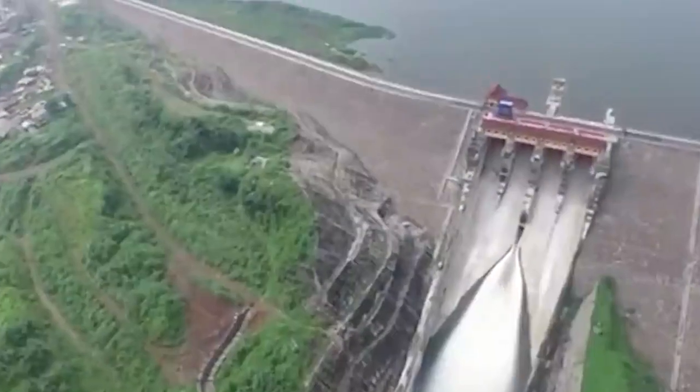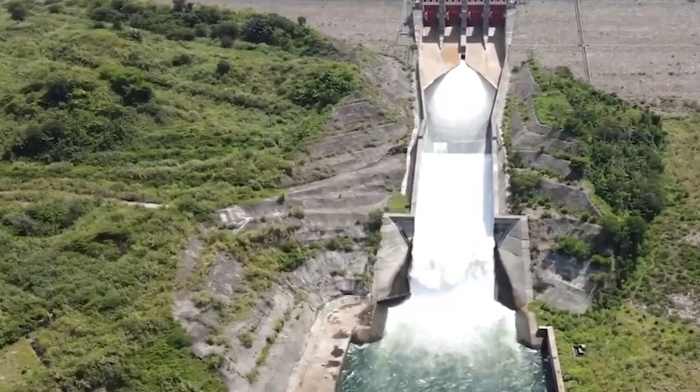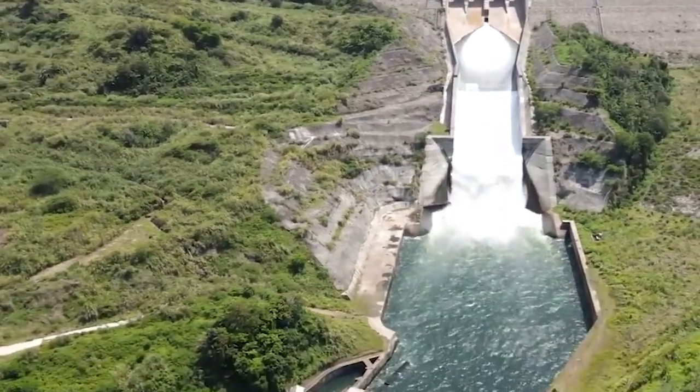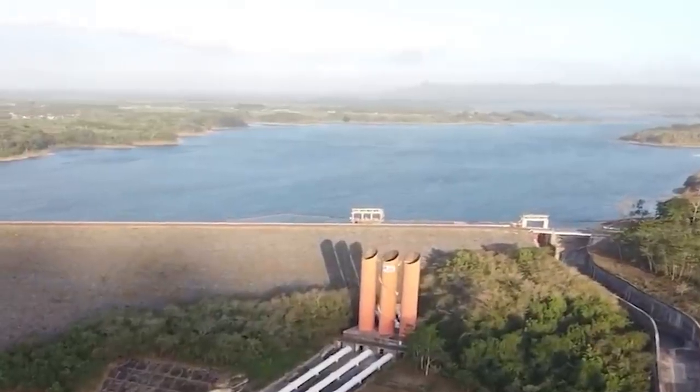Moreover, the Jadaghi Dam contributes to renewable energy generation through its hydropower plant. By harnessing the force of flowing water, the dam generates clean electricity, reducing reliance on fossil fuels and promoting sustainable energy solutions.